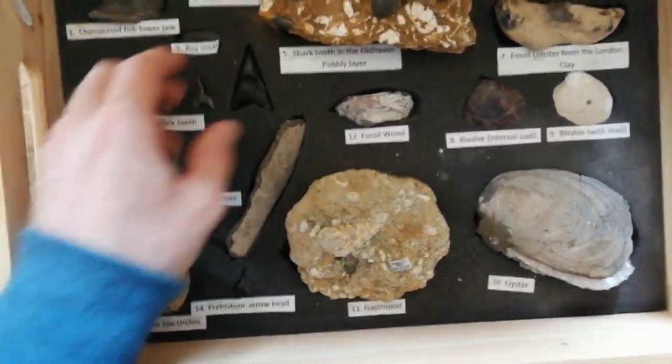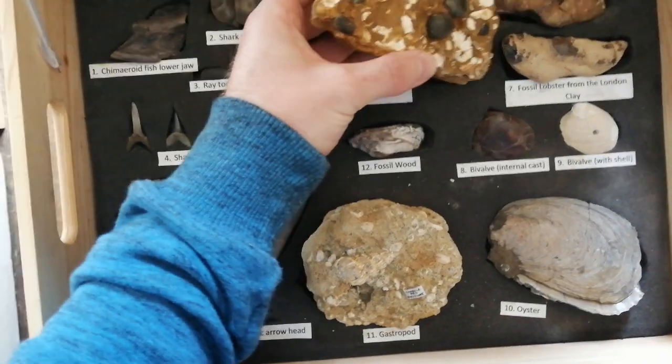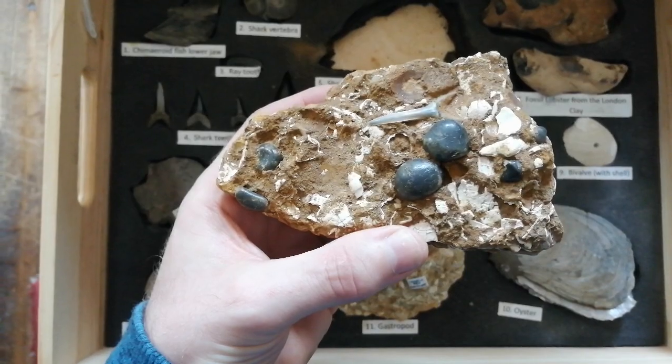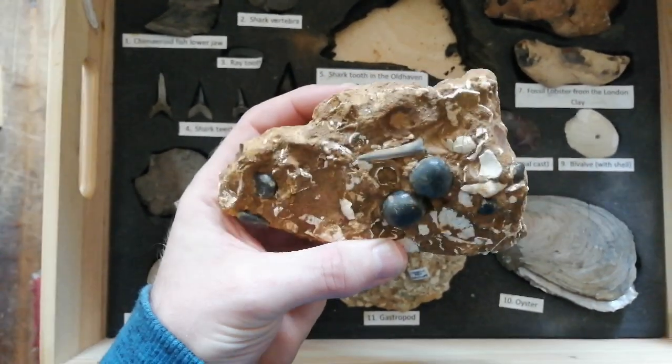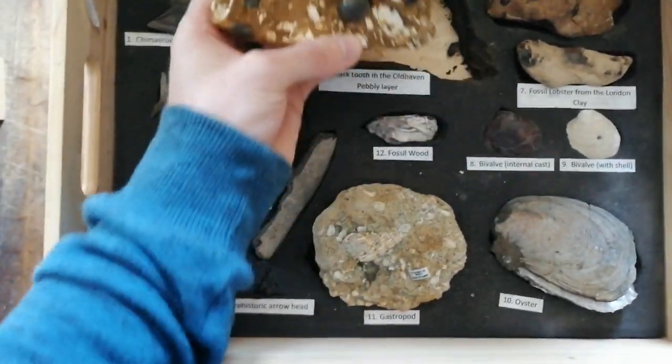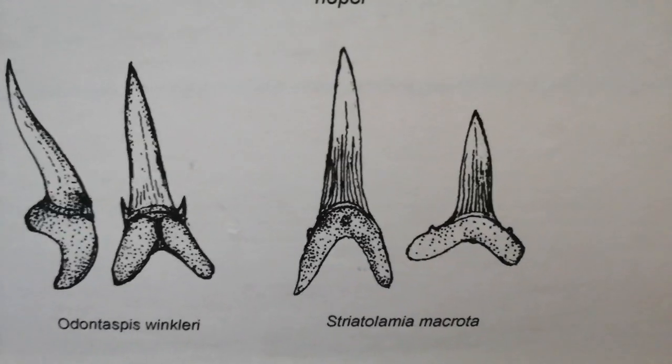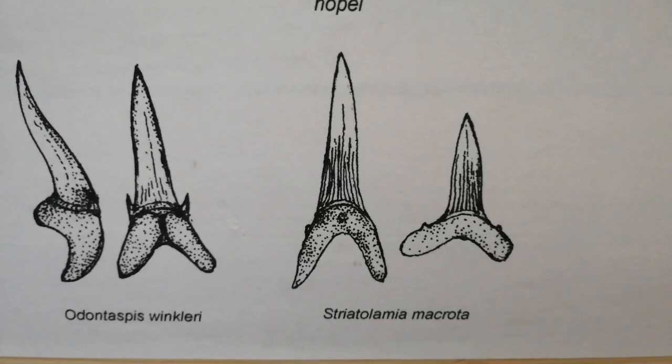Most of the shark's teeth you'll find are from a species called Stratolamia macrota, which is a sand shark. You can identify these from the striations on the back of the tooth. Here is a picture of the back of a Stratolamia macrota showing those striations.